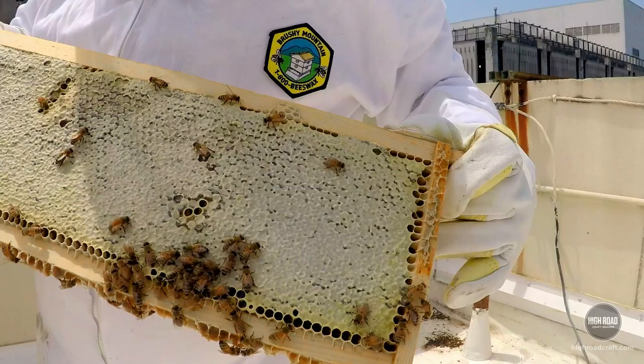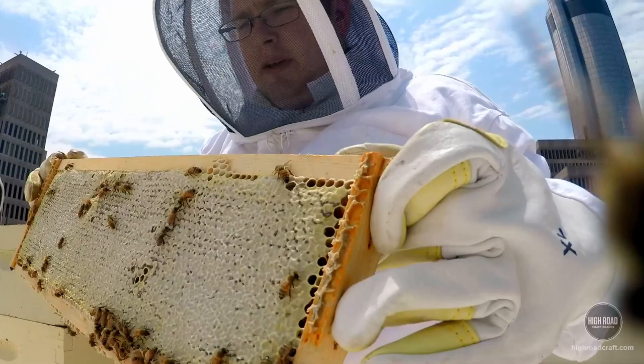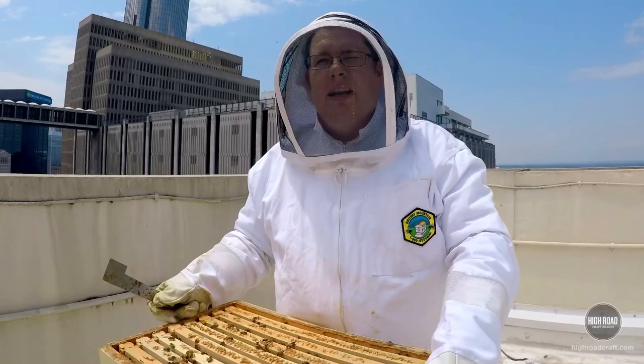We're going to take one up so you can see what it looks like. This honey is actually ready to go, but we've already pulled most of the honey we want to produce, because the honey we're leaving on the hive is for them to sustain over the winter. Oh look, I got a little friend on the camera!